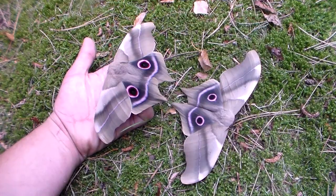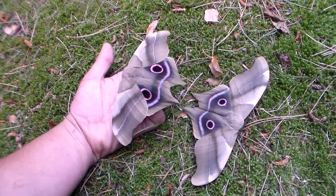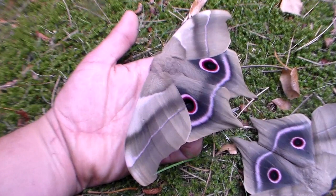Both specimens in this video are male, and females are even bigger. Can you imagine how big a female will be? Of course when one of those hatches I will film her.